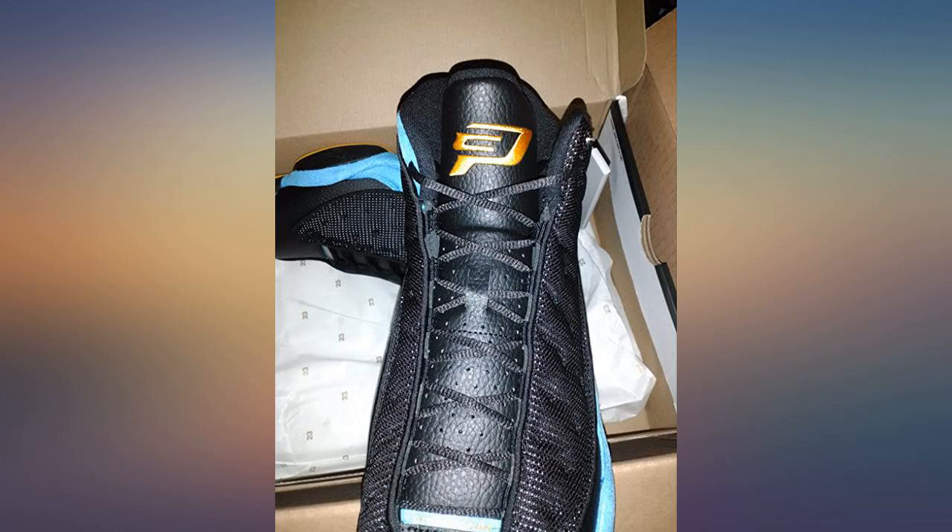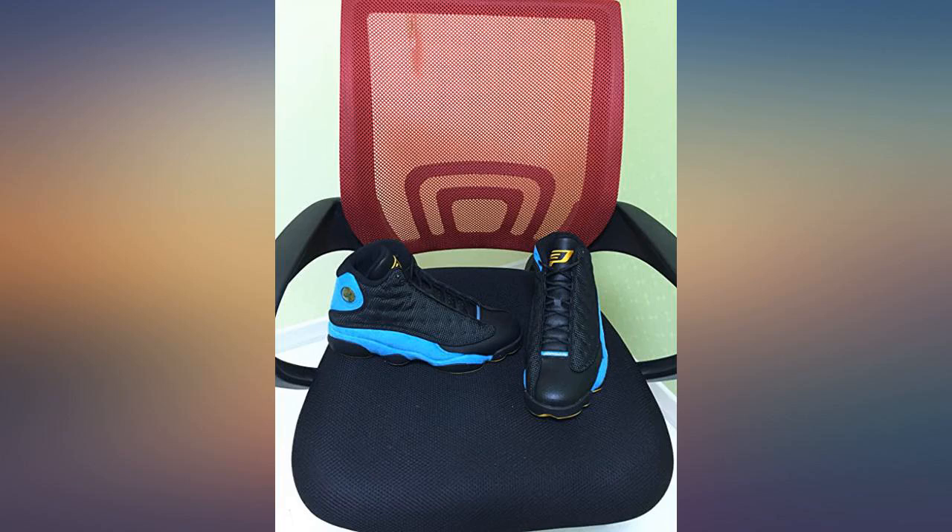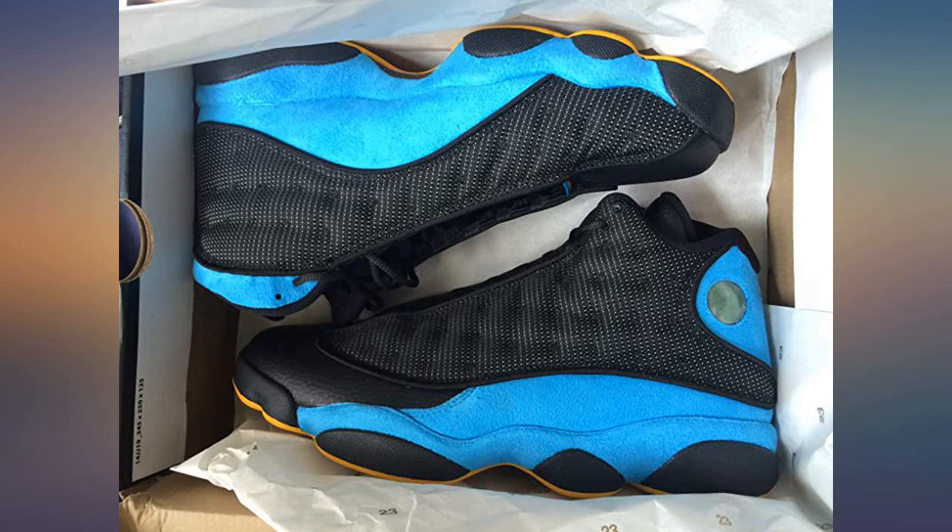Looks just as described. Super super excited that they came earlier than expected. Was trying to surprise my son on his day on the 22nd, but to my surprise he saw me opening them to check the quality when they arrived.